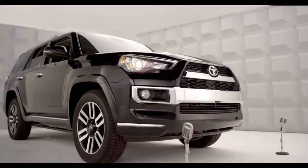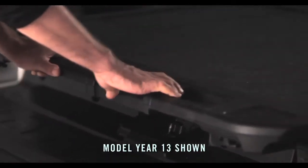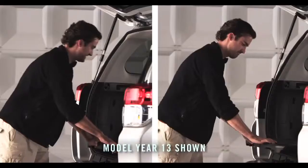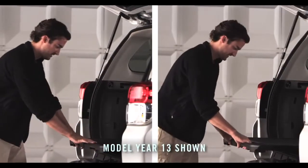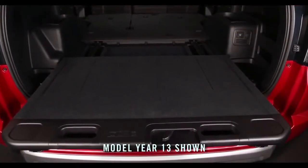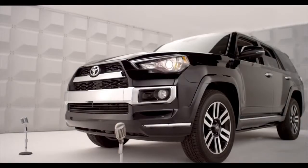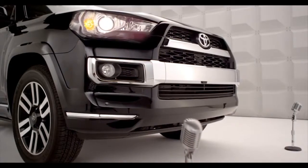It's super convenient. Just move the lever to the right, now pull the cargo deck out. It has two locking positions that are fully extendable. Perfect for accessing all your camping gear, and it screams tailgate party.